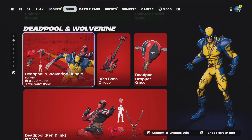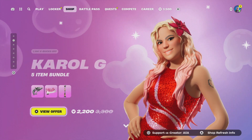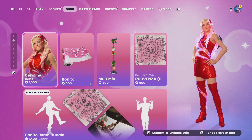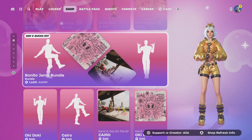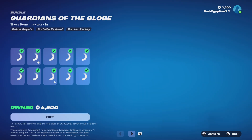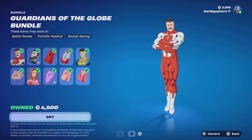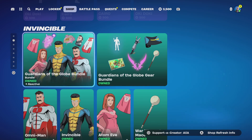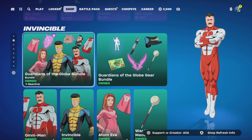We've got the Splinter skin, the Deadpool and Wolverine collaboration still with us. In October we've got Carol G's bundle and the items you can buy separately, the Benita Jams bundle. We've got Invincible's collaboration still with us. The Guardians of the Globe will be leaving on the 5th — Thursday — so you've got a couple of days. I have covered all of these in their own 'Is It Worth It' bundle videos on my YouTube and TikTok.